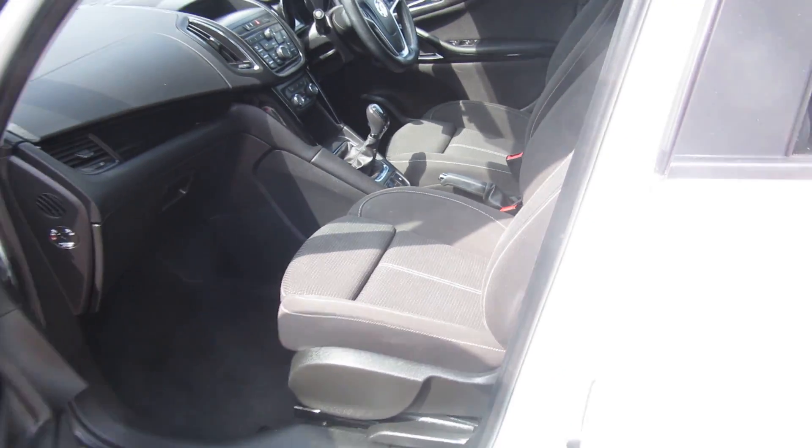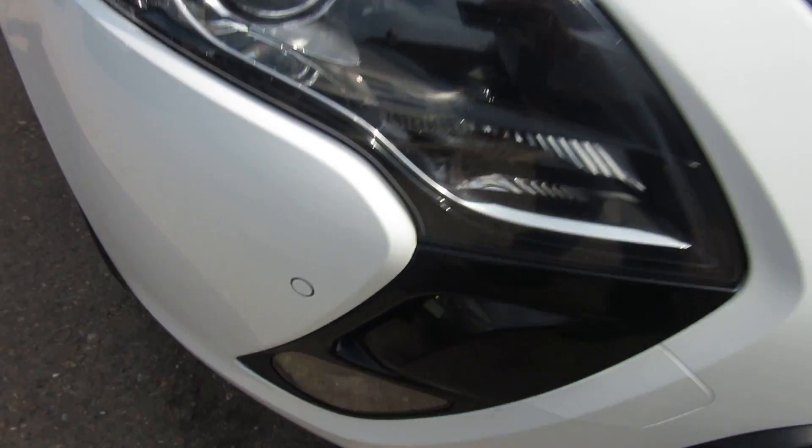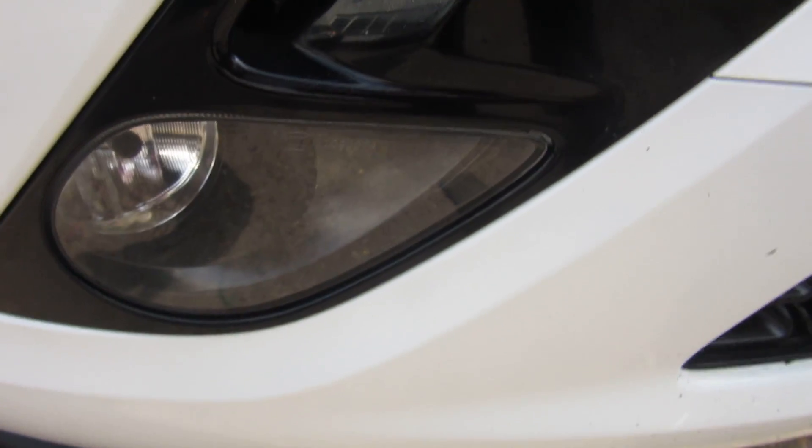So I'll turn it round. The front parking sensors here and the front fog lights down under there.